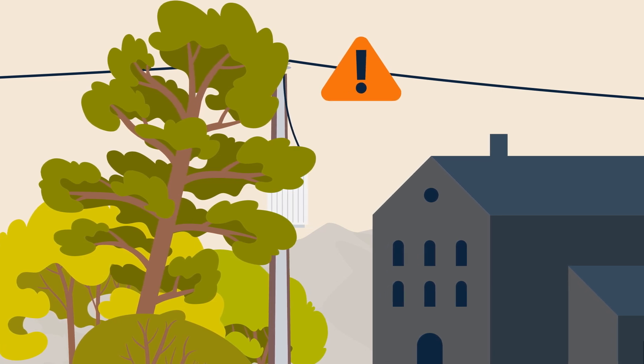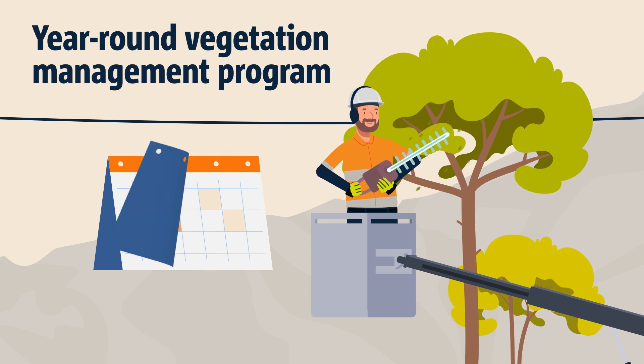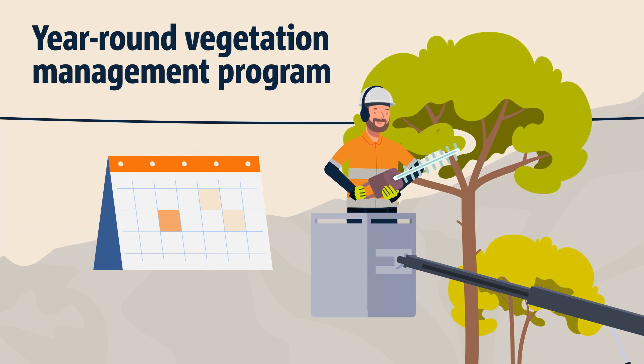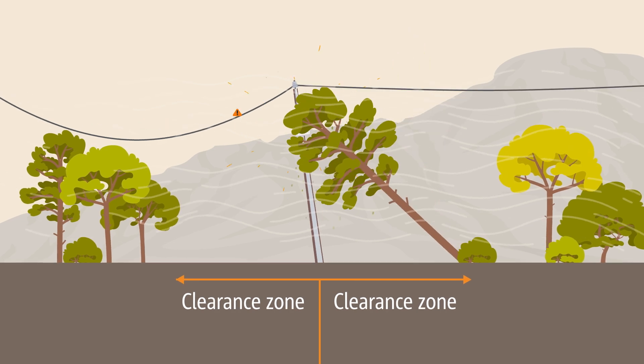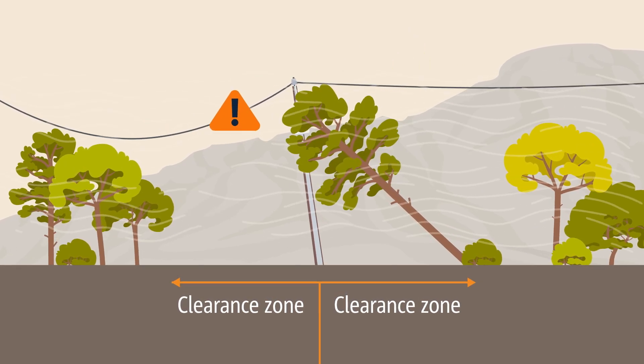What happens when a tree falls on power lines? We have a year-round vegetation management program that minimises the interaction between trees and power lines. But sometimes a large tree or branch may fall onto power lines from outside the official clearance zones.